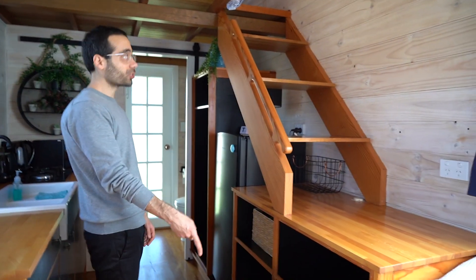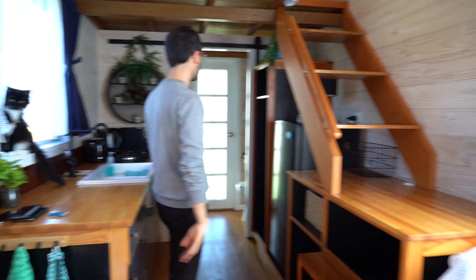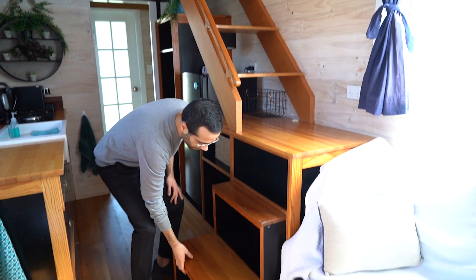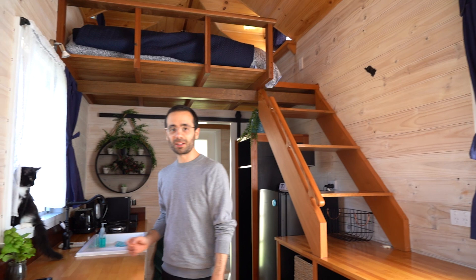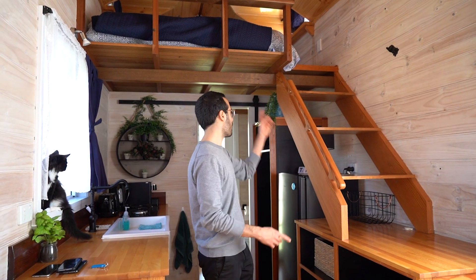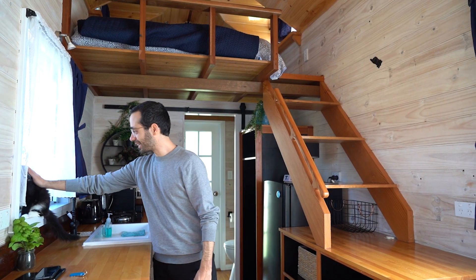These are the stairs where you go up to the loft area. They can be squeezed to the side so they don't occupy too much space. Frederick quite liked this space because he could go up and down repeatedly — he really liked it.